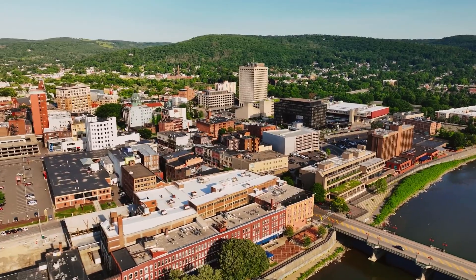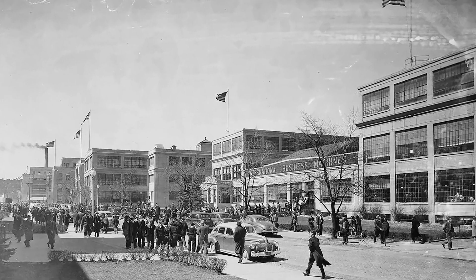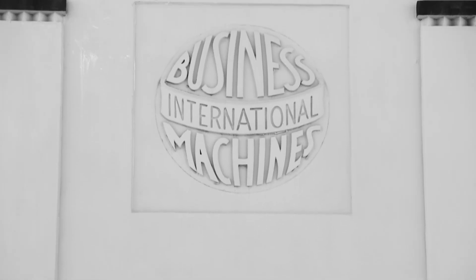Binghamton was always known as the land of opportunity. IBM was founded in the Triple Cities — it was at one time the largest employer in the area and was a huge driving force for development. IBM's presence in our area is gone at this point, but the community still has very deep roots, very deep ties to IBM.